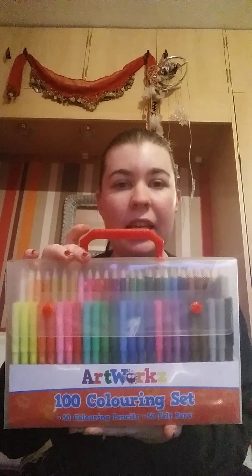My mum and dad also got me some coloring pencils and coloring pens so that I can do my Harry Potter coloring book with.